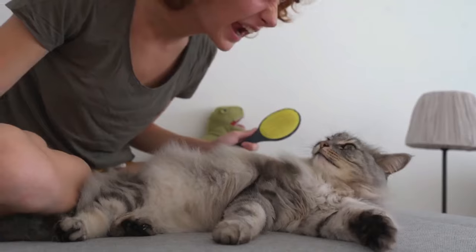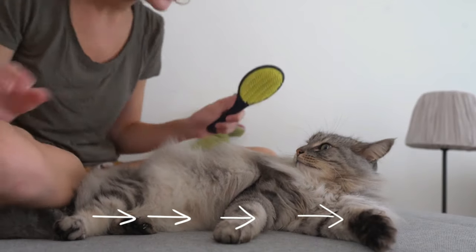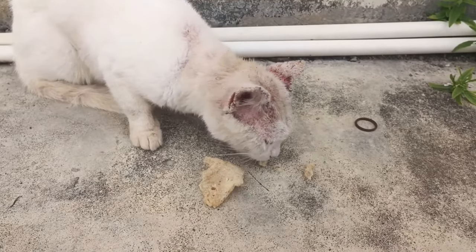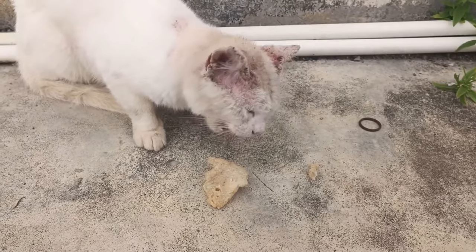Skin: Gently brush your cat against the grain of their fur and inspect the skin. Any abnormalities should stand out. Check for swelling, redness or open sores.